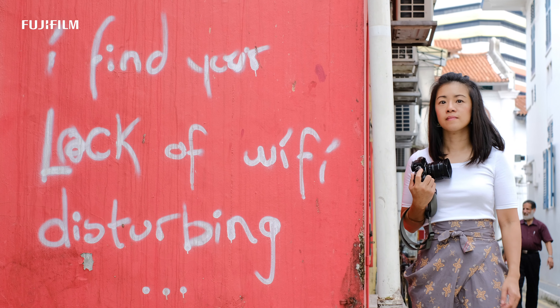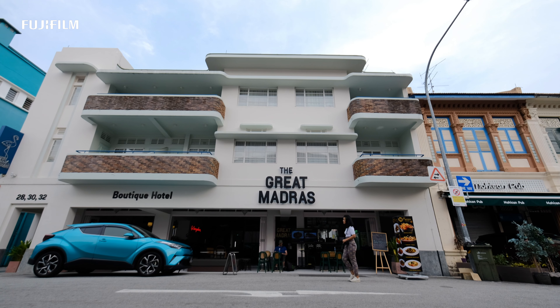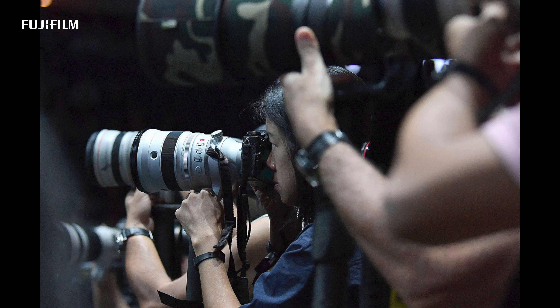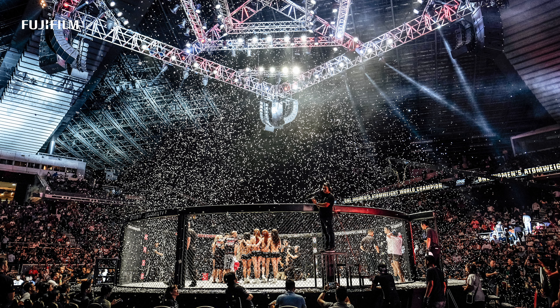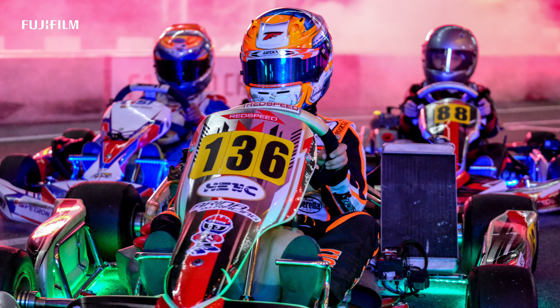I use both Fujifilm systems, which is the X-Series and also the GFX-Series. The GFX-Series is not so much for personal work — I reserve that for my commercial clients. But for other shoots, I'm on the X-Series: shoots that require fast action, say shooting sports or an event, where I'd have to produce a larger number of images and walk around with two cameras for ten hours a day, three days in a row.